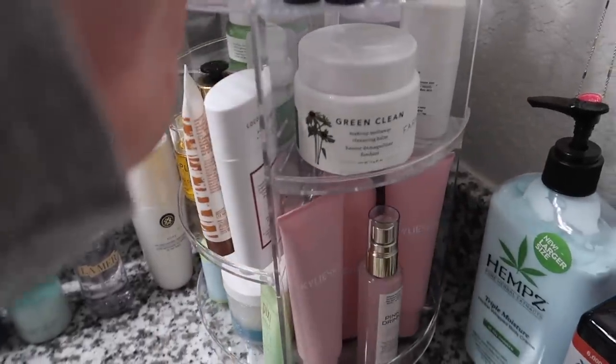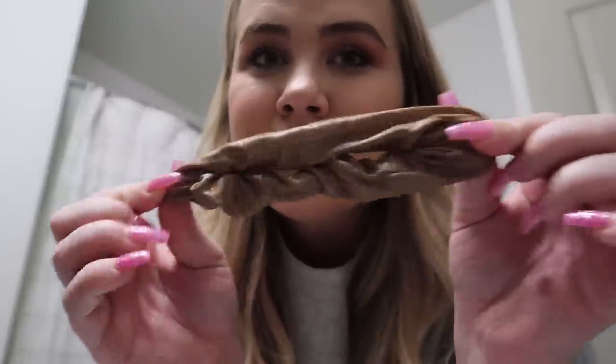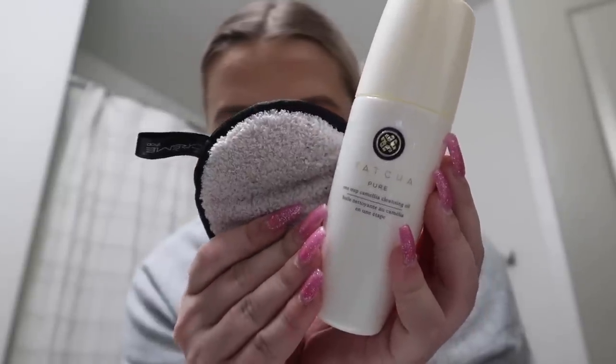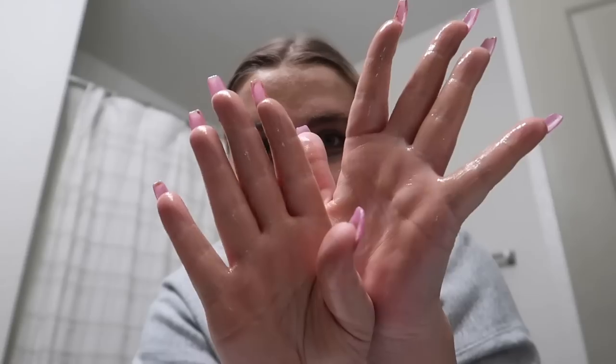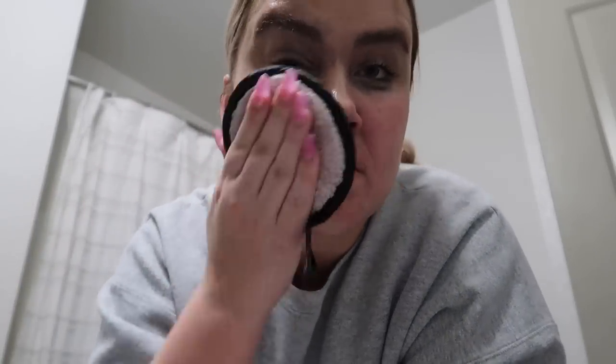Now we're moving on to skincare. This little organizer I got from Amazon — I'll link it down below — is where I keep my daily skincare. I start by putting my hair up and then using the Tatcha Pure One Step Camellia Cleansing Oil. I usually take three to four pumps, which feels like a lot but I find that's what I need to get all my makeup off and coat my entire face. I apply it directly onto my hands and work it around.